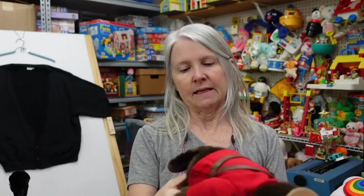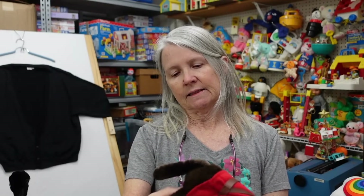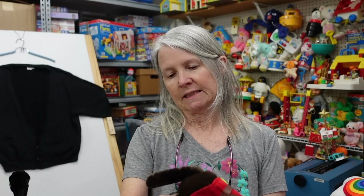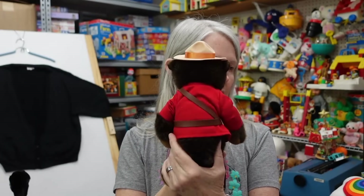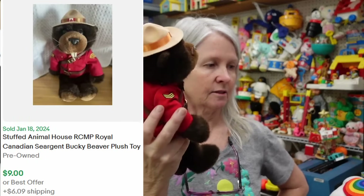Love this — it says RCMP, that's Royal Canadian Mounted Police. This person's name is Sergeant Bucky Beaver. I tend to pick up most plush that are like this — it's probably still going to be like $10 to $15.